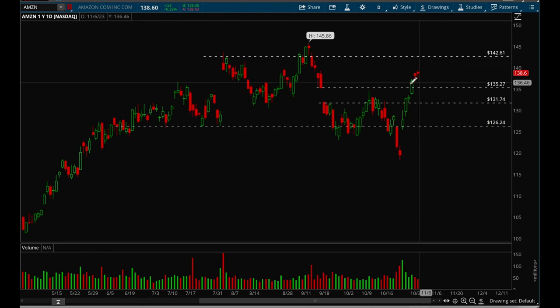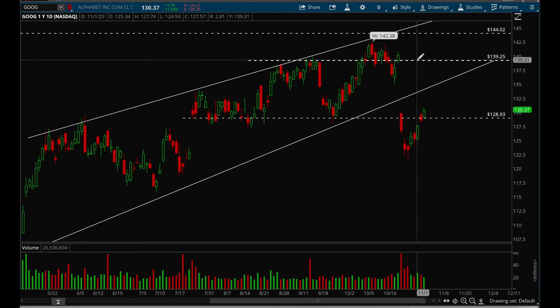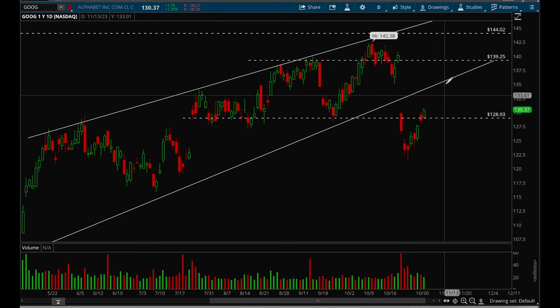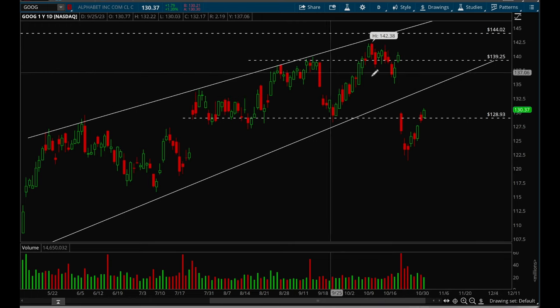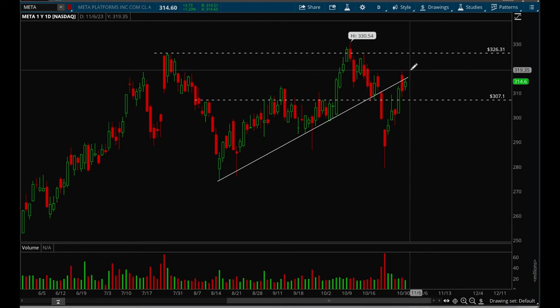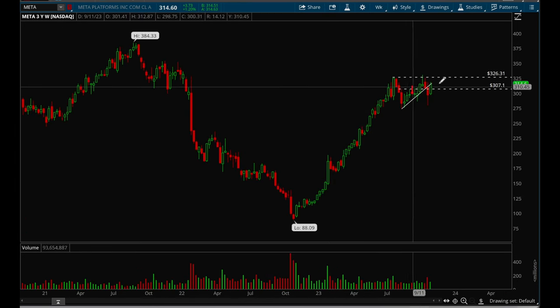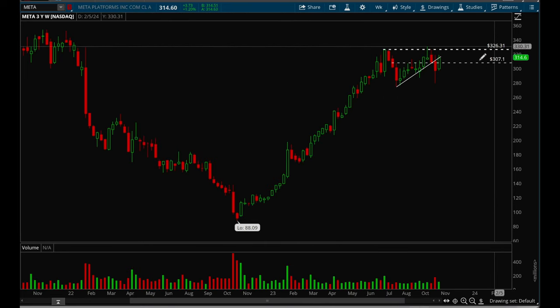Google gapped down on earnings but is now trying to fill that gap, so there's a good chance we could see a move back up to 140. However, expect Google to be more weak because there's some overhead resistance now. Meta rejected the trend line but is trying to get back to it. Regardless, Meta can use some consolidation after such a strong rally — it'll likely chop around the 307–326 range and get some rest.